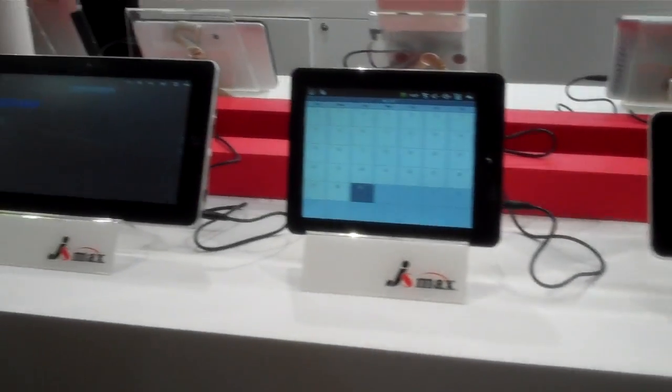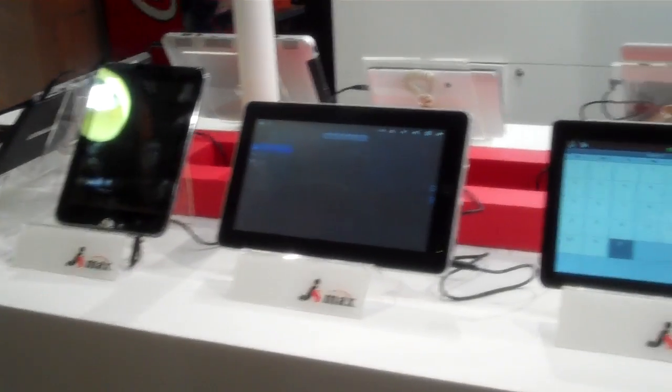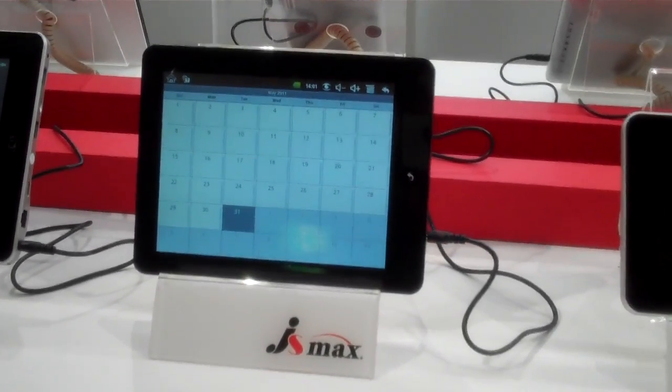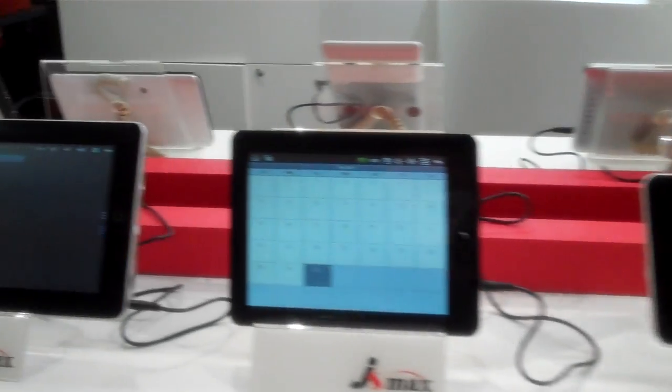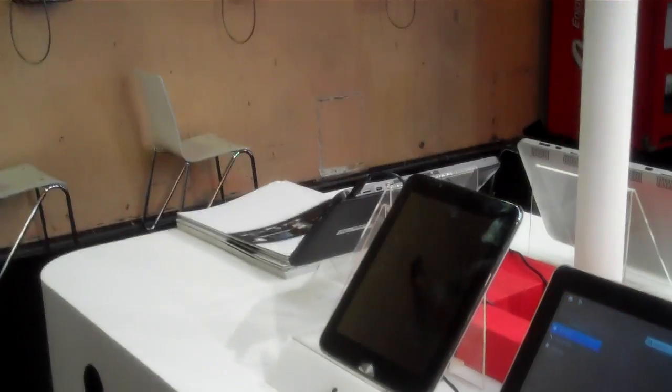These guys have a wide variety of tablets in all different form factors, including 10-inch tablets, some 4-by-3 aspect ratio, 8.9-inch tablets, right down to the 7-inch size. There's a mixture of capacitive and resistive touch screen technologies.